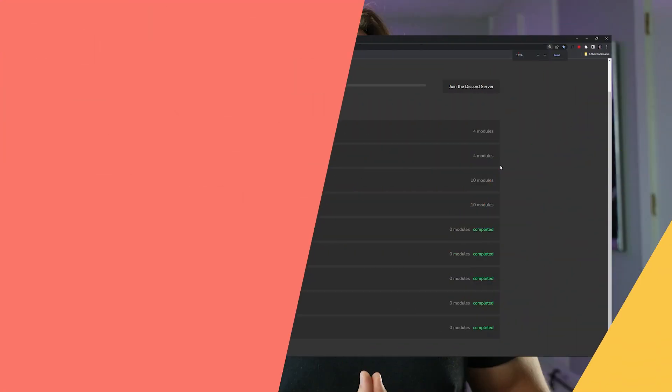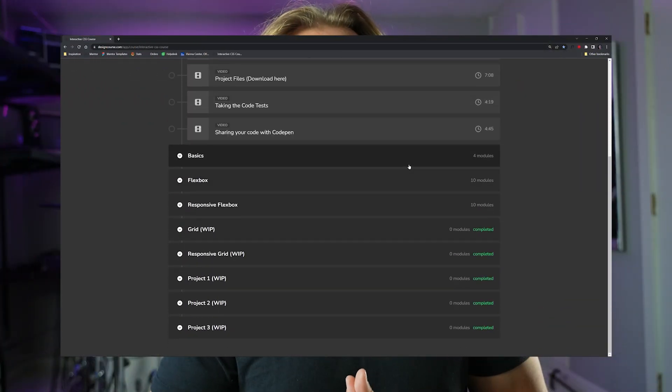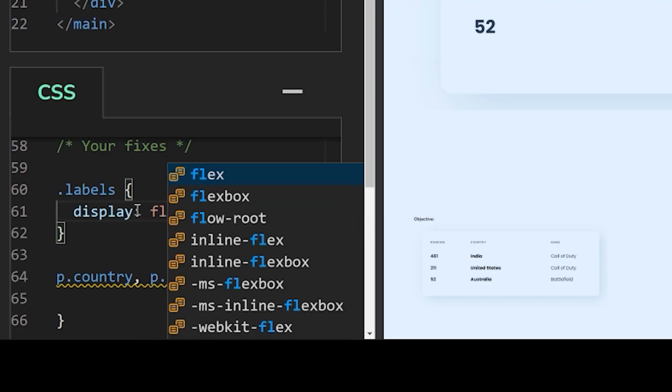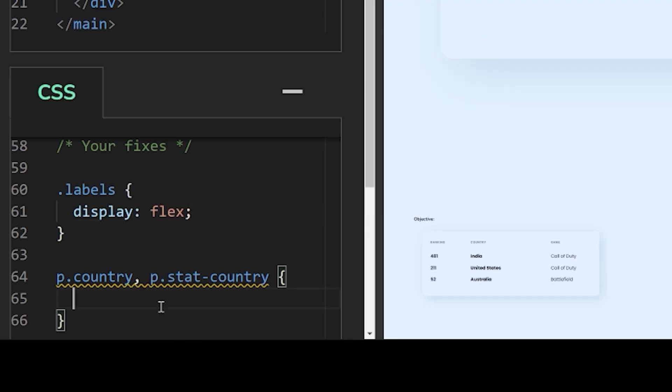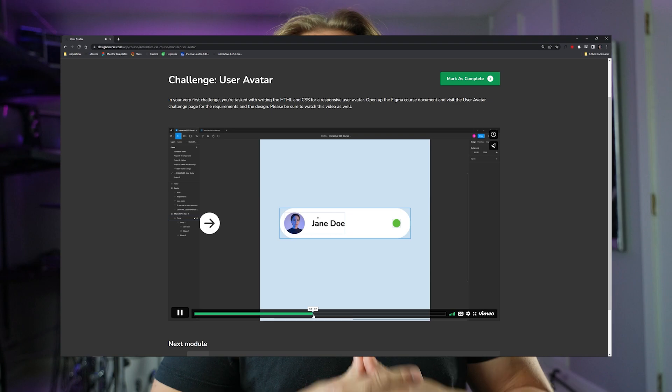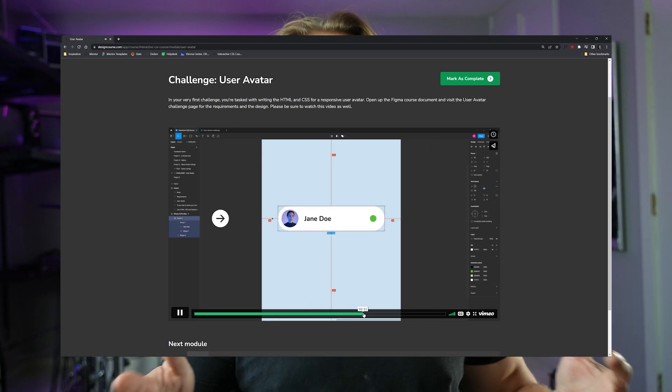This course consists of three different ways to learn: video, interactive in-browser coding challenges where you're tasked with applying what you've learned in order to fix layouts — which is very fun — and projects where you take a design I created in Figma and make it a reality in the browser using what you've learned to that point.